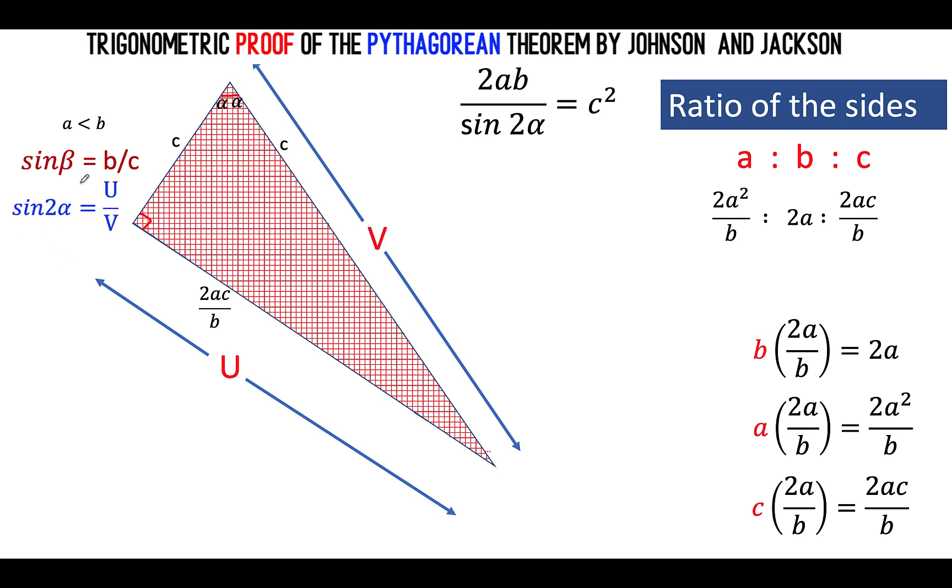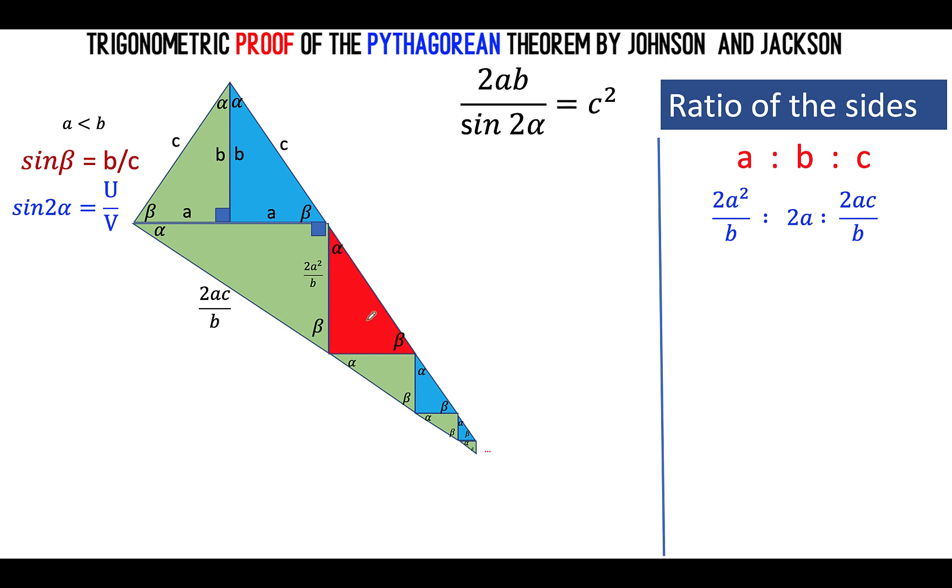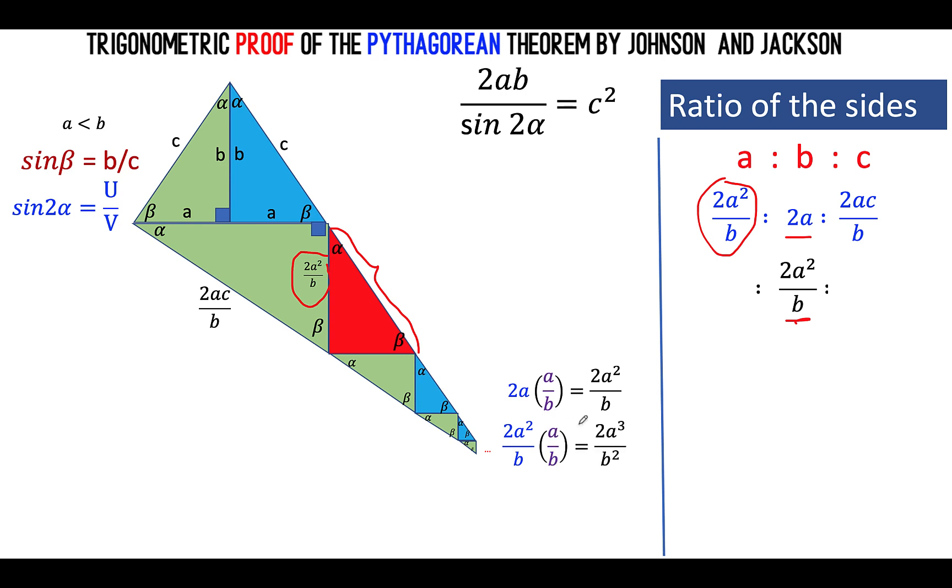Now let's consider this red triangle. We want to know the expressions for its hypotenuse and other sides, knowing this triangle is also similar to the previous triangles. We know that the measure of its middle side is 2a squared over b. To find the shortest side, the constant of proportionality from 2a to 2a squared over b is a over b. Multiplying the shortest side expression by a over b, we get 2a cubed over b squared. Multiplying the hypotenuse 2ac over b by a over b gives 2a squared c over b squared.